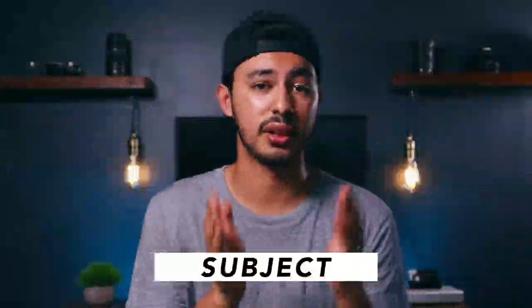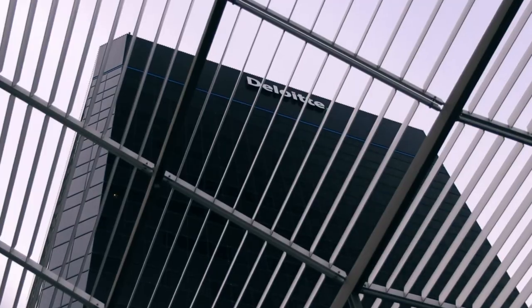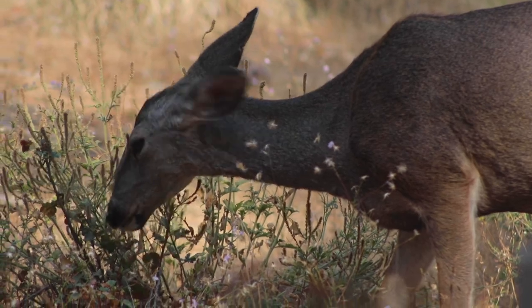Seventh on this list is subject. What do you want your viewers to focus on? Whether that's a person, a lake, building, tree, animal, whatever — you've got to make sure what your main focus is. This probably means you need a specific lens, angle, composition, or focus.